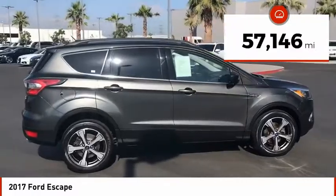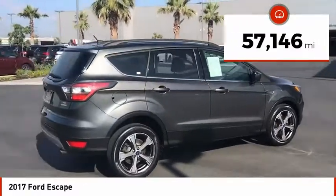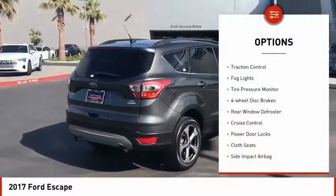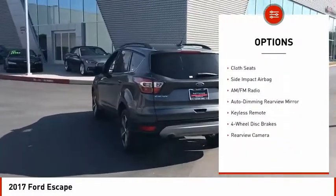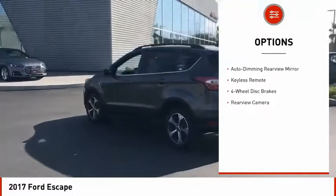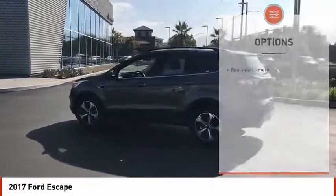This vehicle has less than 60,000 miles. Here are some of this vehicle's great options: traction control, fog lights, tire pressure monitor, four-wheel disc brakes, rear window defroster, cruise control, power door locks, and cloth seats.